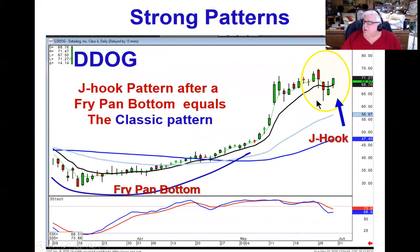We can see what's happening in DDOG. There's the J-hook pattern setting up, coming out of a fry pan bottom. What do we expect coming out of a fry pan bottom? A strong price move. What's the prerequisite for a J-hook pattern? A strong price move. So there's a good probability on strong trading that this could be another strong uptrend, basically the same magnitude as wave one.